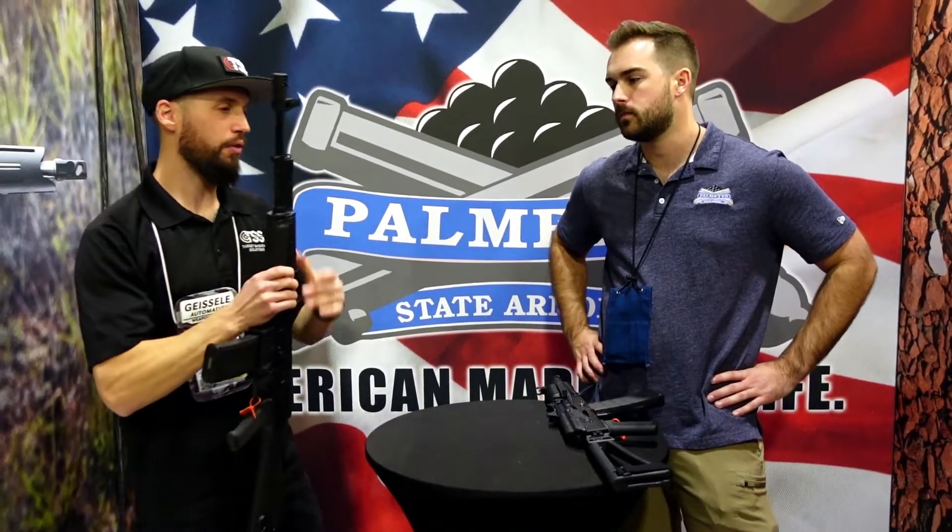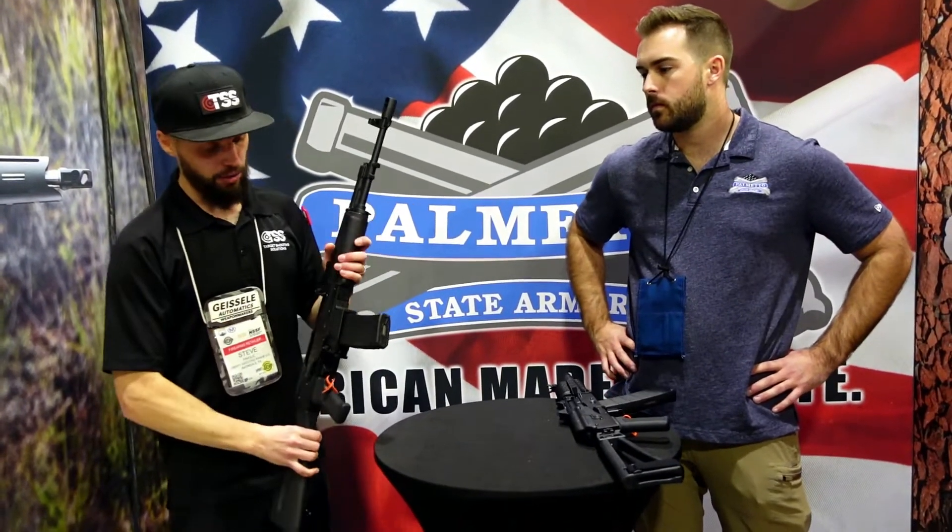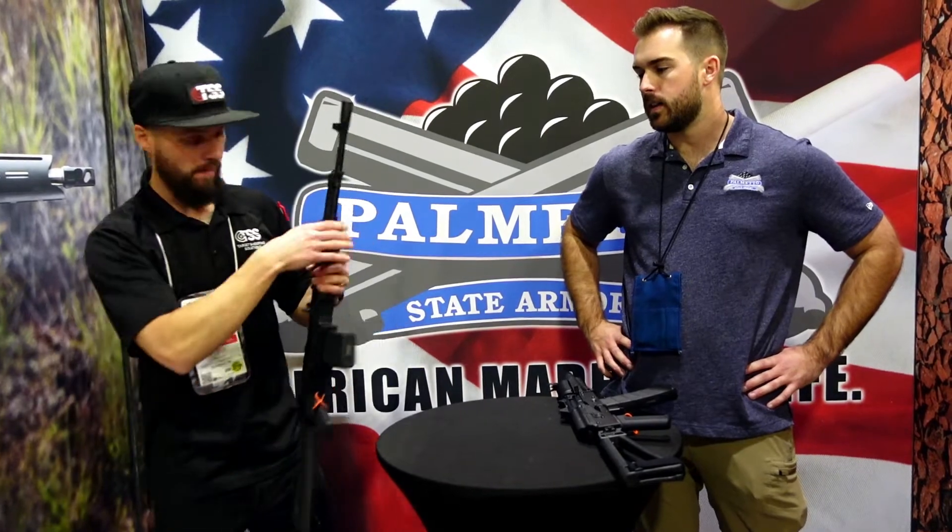Especially with the drying up of 7.62x39 with the Russian ban and all that, people have been doing more 5.56 AKs — we've sold a lot more in the shop because of that. I think this should be a hot seller. Another good thing about it taking AR magazines is that I know there are plans to move into 300 Blackout AKs as well, and that'll be really exciting.